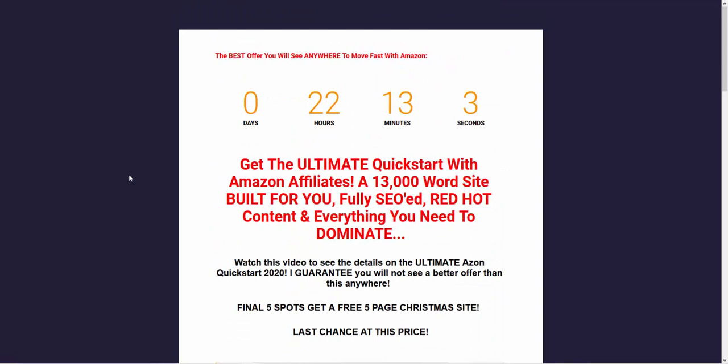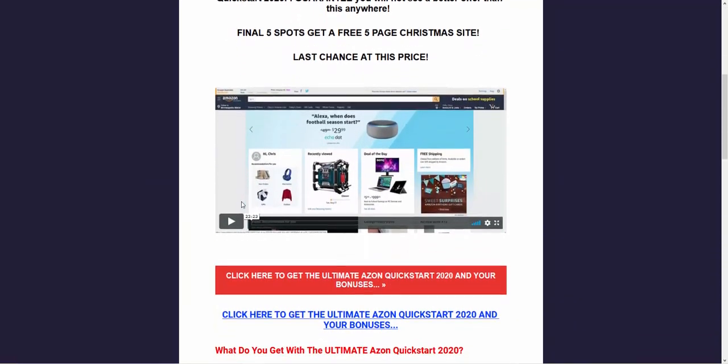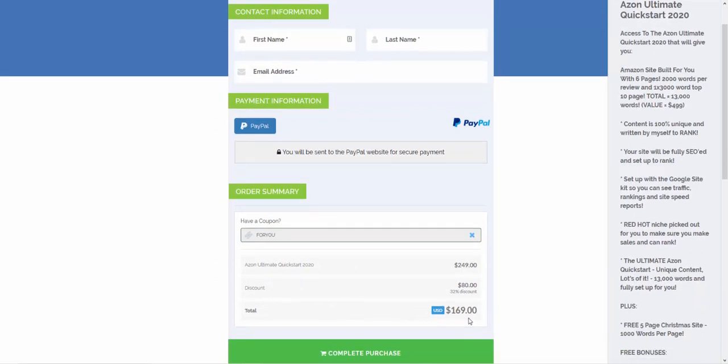You get a 13,000-word site built for you. I've only got two spots for this left at this price. The discount code is FORYOU — F-O-R-Y-O-U. Type that into the checkout page, click the arrow, and you will get an $80 discount, bringing it to $169.